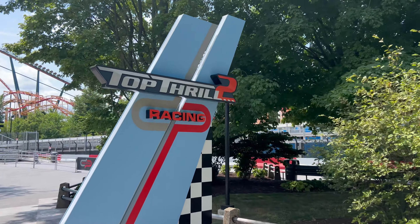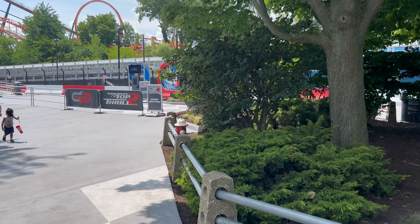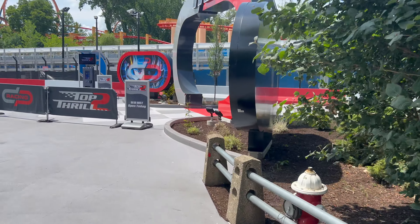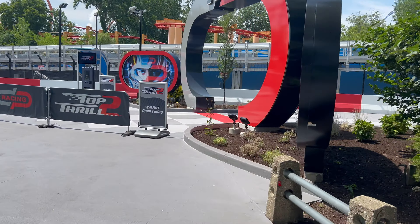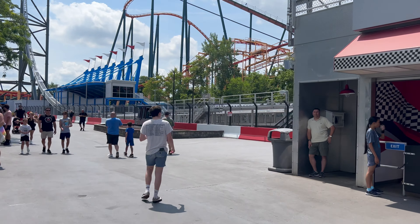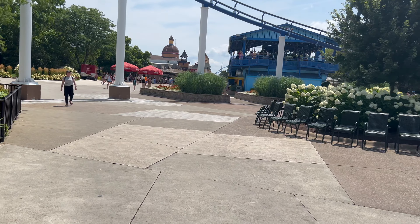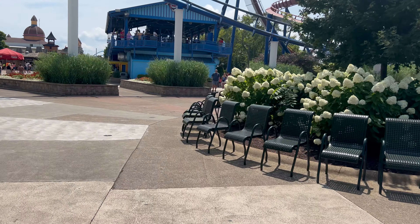Time to ride Top Thrill 2 — oh no, wait. No one told us it's been closed. Still not telling us what's wrong with it. If any of you have ridden it, let us know what you think in the comments below. Cedar Point should plant more trees — this wide open midway is baking hot. You might as well be walking on the sun.